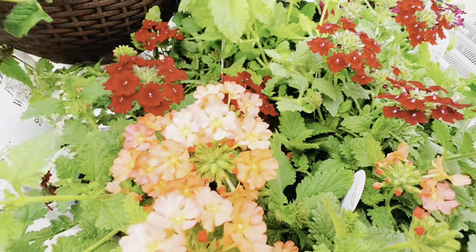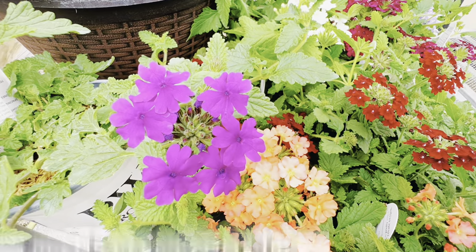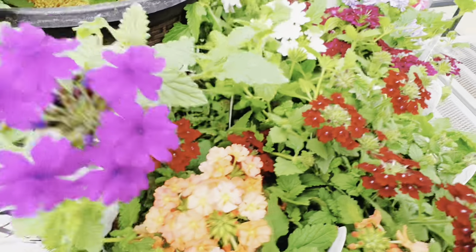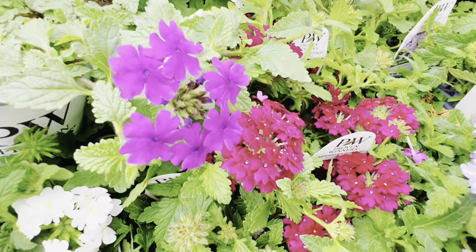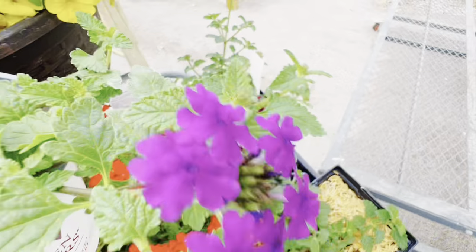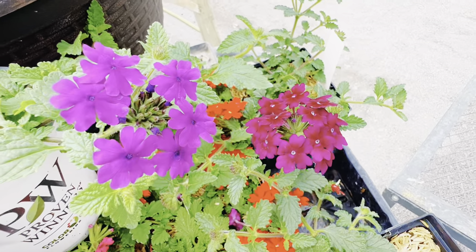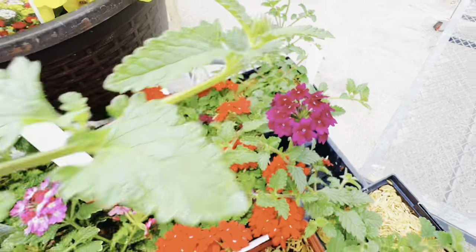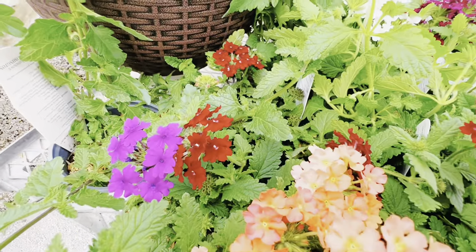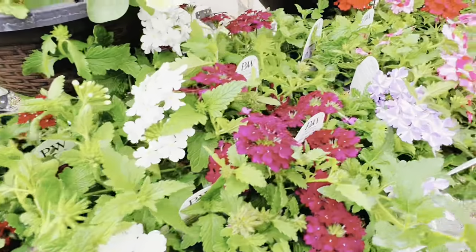We also have the Imperial Blue — this is a new one from last year from Proven Winners, and it has just been gorgeous. It's a different color: when you compare it to the Superbina Royale Plum Wine, this is definitely more purple, and when put next to the deep purple, you can see it has a little bit more of a blue shade. I've seen it planted out and it definitely looks a little more blue than some of the other varieties. Really enjoying the flowers on these.